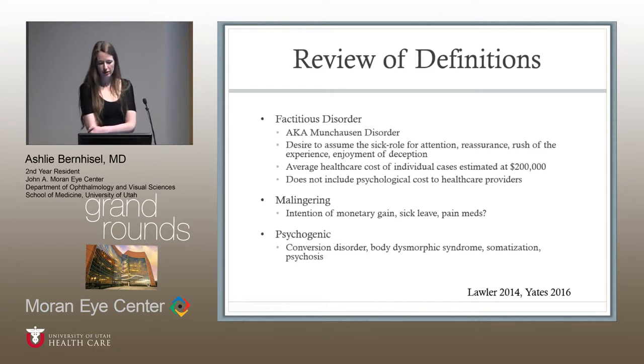To review some definitions: factitious disorder, also known as Munchausen's, revolves around the desire to assume the sick role for attention, reassurance, a reported rush of the experience, and enjoyment of deception. The average healthcare cost from one report was estimated at about $200,000, not including the psychological cost to healthcare providers, who often feel attached to the patient and later feel duped. Malingering refers to when there is intent for monetary gain or sick leave — and pain medications might fall under this category. Then there are psychogenic conditions including conversion disorder and psychosis.